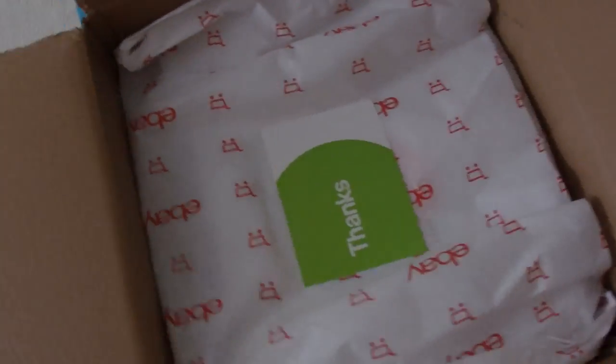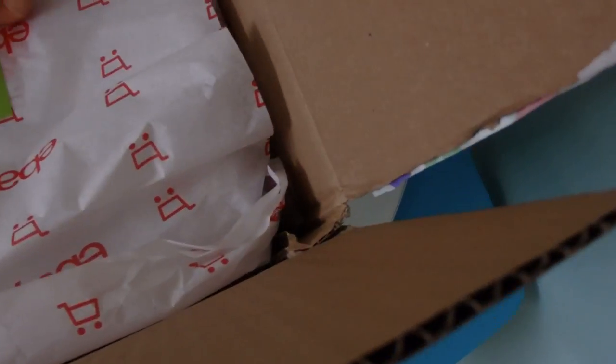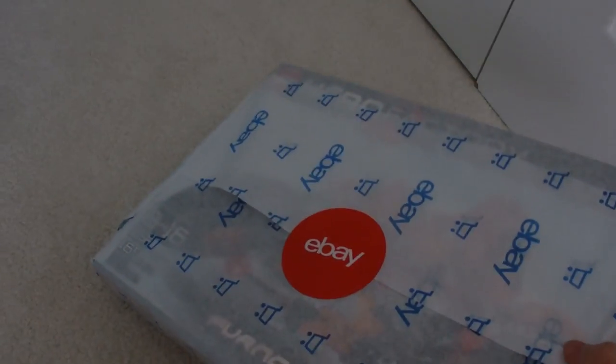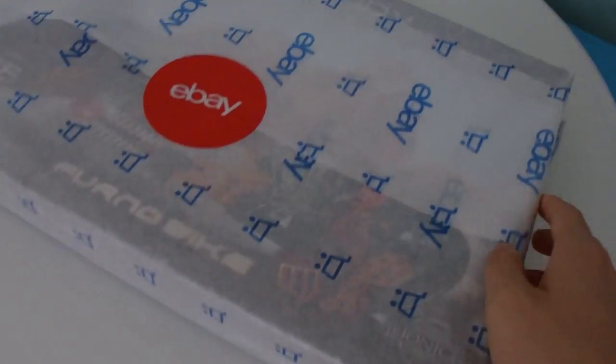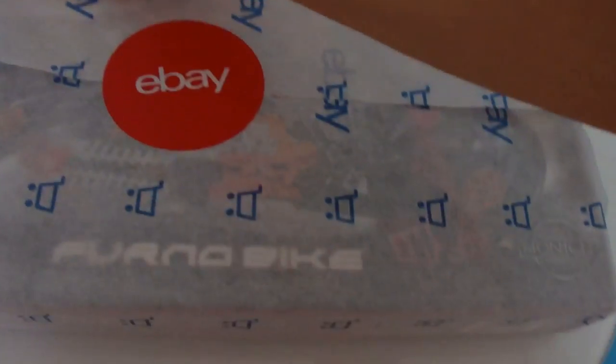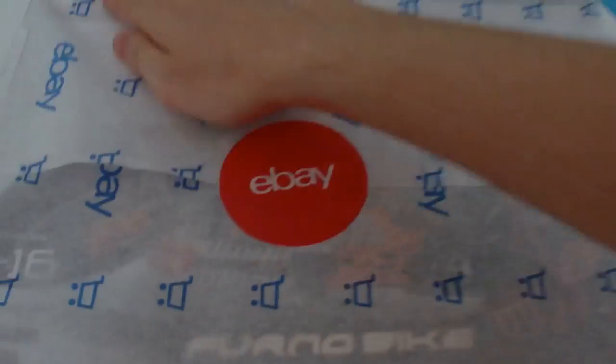Alright everybody, the box is open. Not bad — the packaging is actually pretty nice. Got a thank you note here: 'Your order made my day. I hope this package makes yours.' Aw, thanks. What do you think this set is? Remember, I said this set is retired since 2010, so it's a pretty old set. Oh, wait — it says right there. It is the Furno Bike from the very first series of Lego Hero Factory. And this was given to me by a wonderful subscriber.